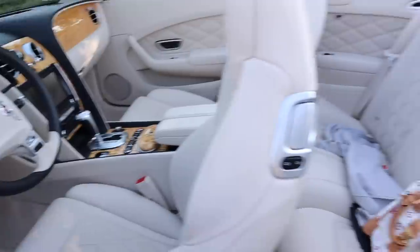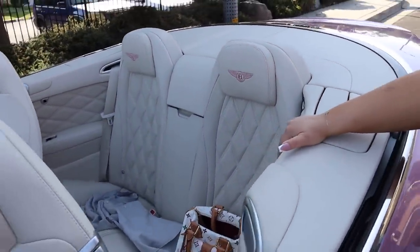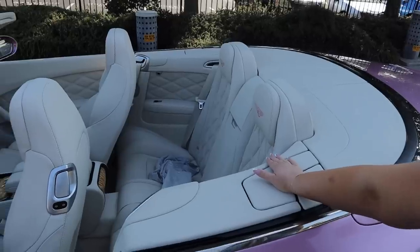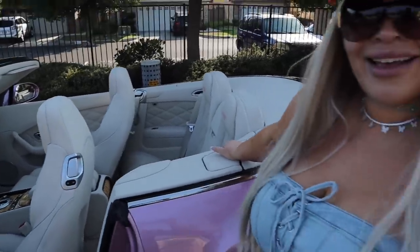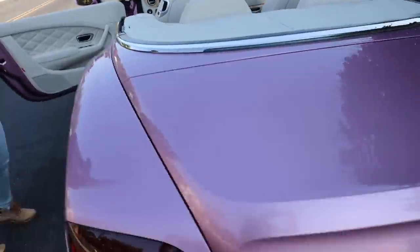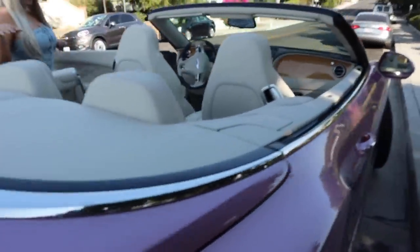Wait, how did I not know there were seats back here? Did you know? Yes — she sat in the back when we got the car! Oh my god, this is so like 2005 Jessica Simpson. She had one of these — well hers was a Mercedes — but it's a four-seater convertible. I'm shook right now actually.